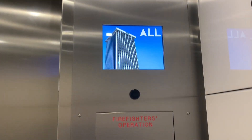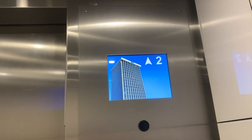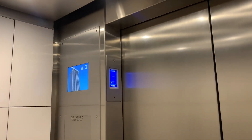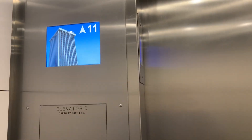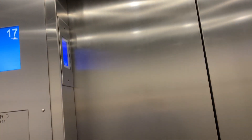On the way down we'll try handicap mode. Let's get a cab view. This is a nice cab. Let's get the 13th floor. 17th floor.